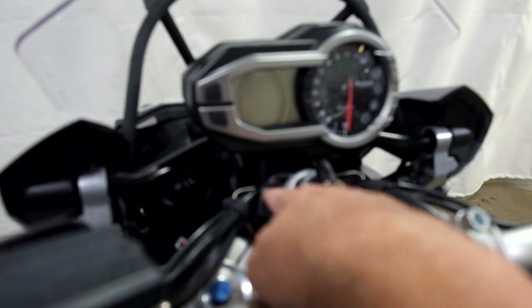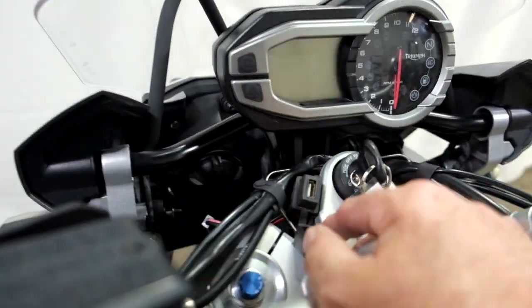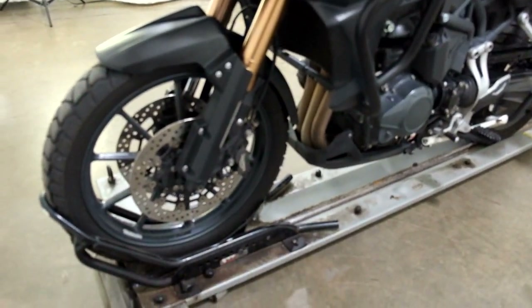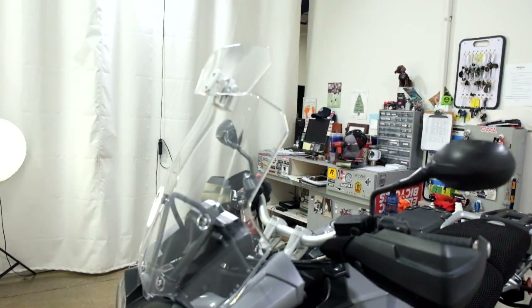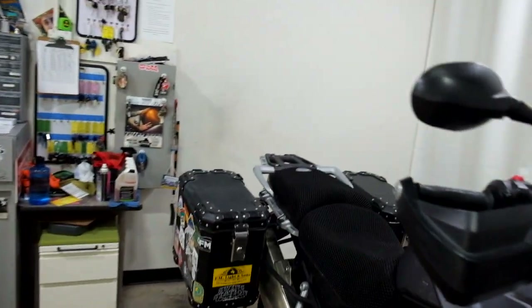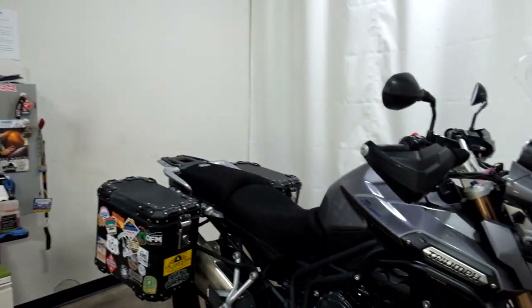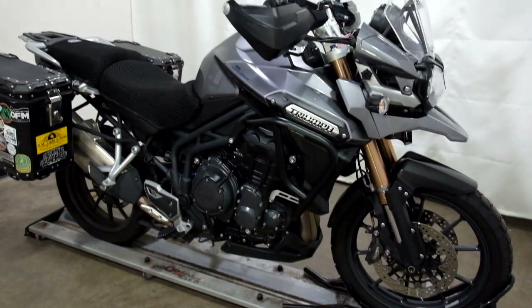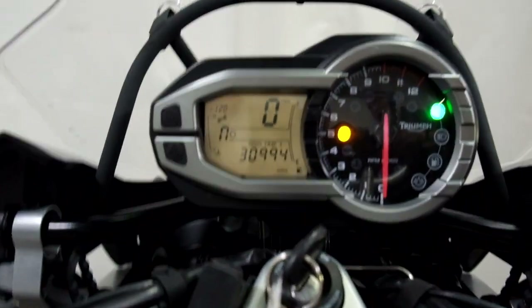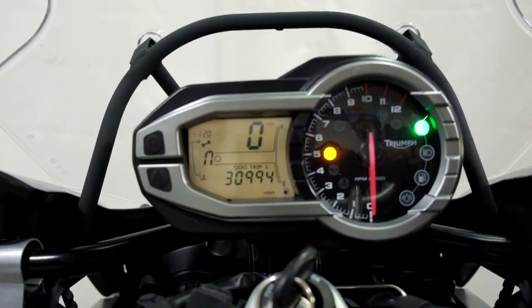It also has a USB port charger. The odometer reads 30,994 miles.